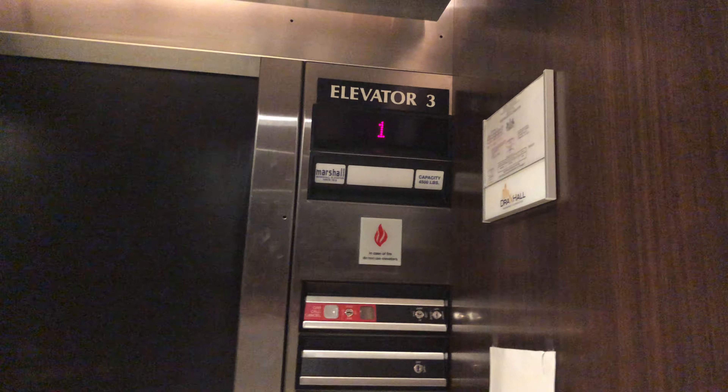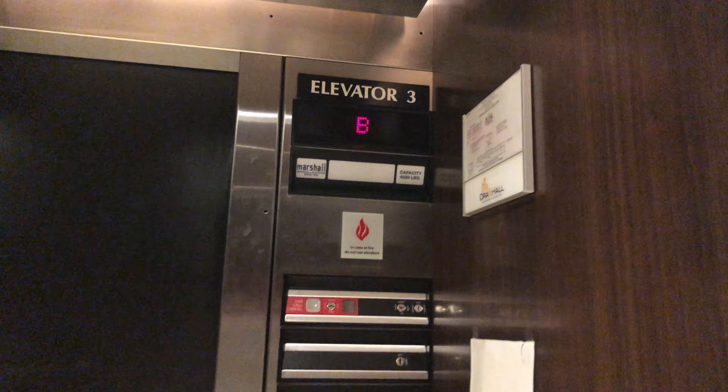Basement. Same weird button here. Again, my parents should work here. Basement.